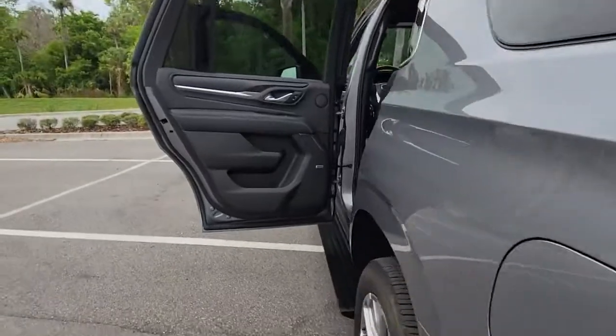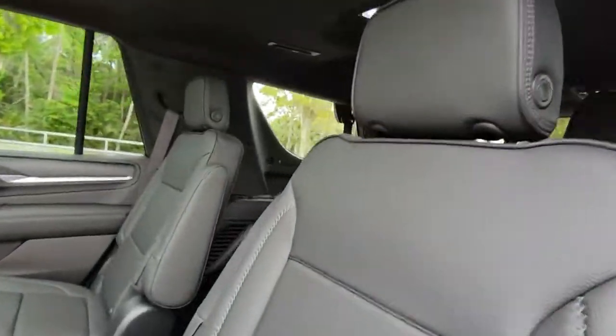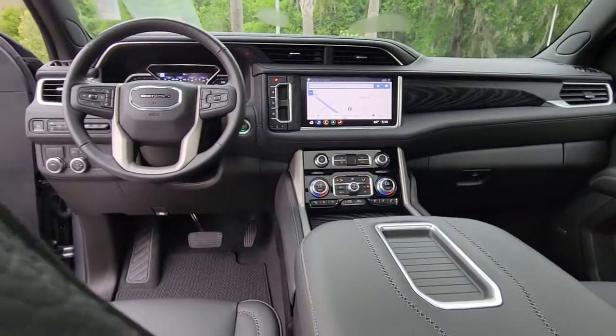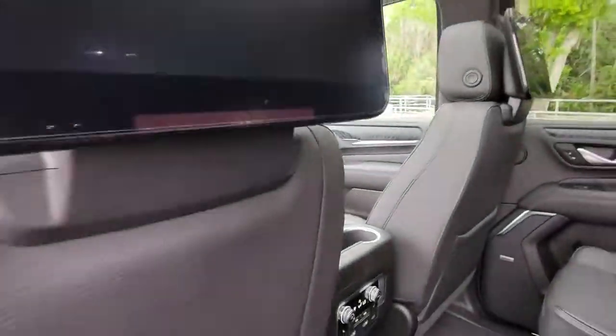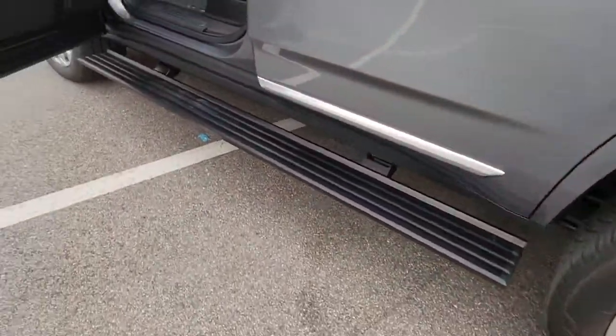The following are some of this vehicle's highlighted options: panoramic roof, keyless entry, navigation system, 8-cylinder engine, fog lamps, remote engine start, power passenger seat, heated rear seat, cooled front seat, and premium sound system.